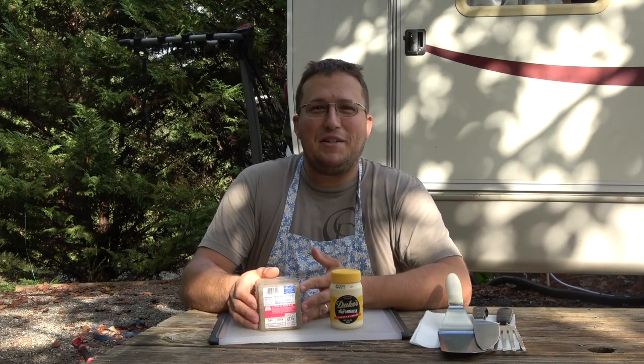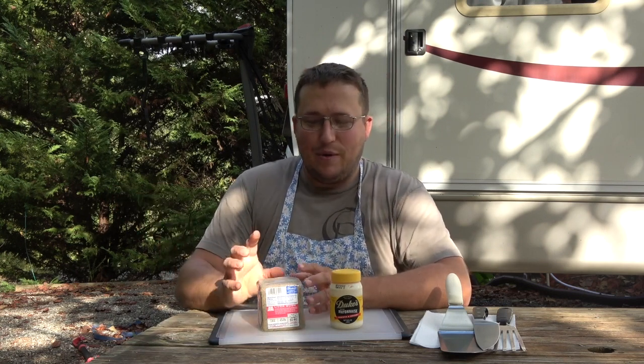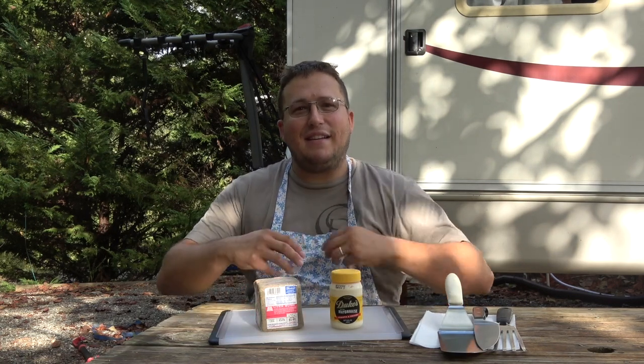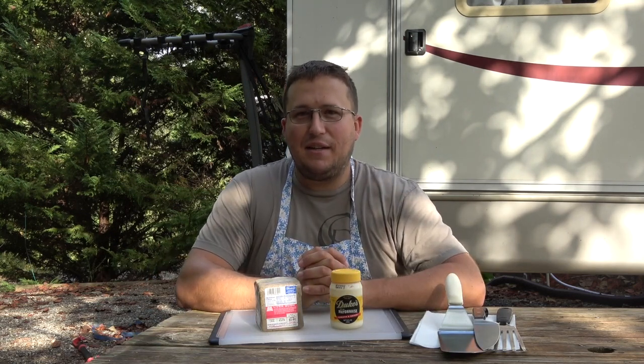So let's talk about Livermush. We get to North Carolina and we asked the question, what should we eat? People turned us on to it. We tried it, we bought it, we fried it. Then we went out to breakfast and we had it deep fried, and that was good. We're like, well, this isn't so bad — a lot of people are turned off by organ meats, but we tried it and we liked it.